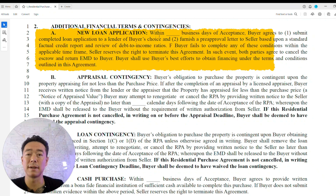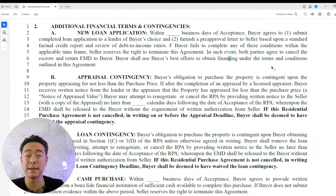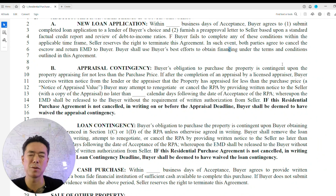For the new loan application section — if a pre-approval letter is not already done when you submit this RPA, no seller is going to take it seriously. If you can get an underwritten pre-approval, you can potentially close in as few as 10 days. I have great lenders who can do underwritten pre-approvals — it just takes some work on the buyer's side.